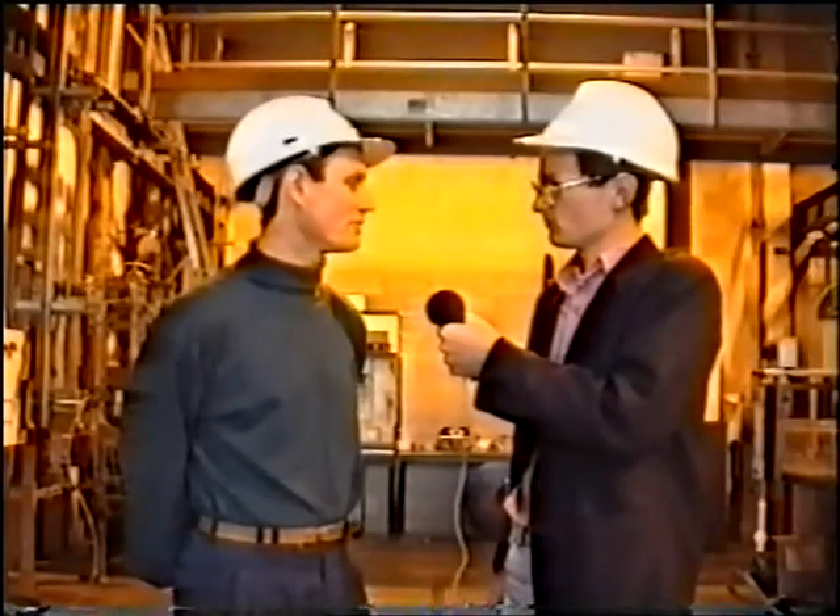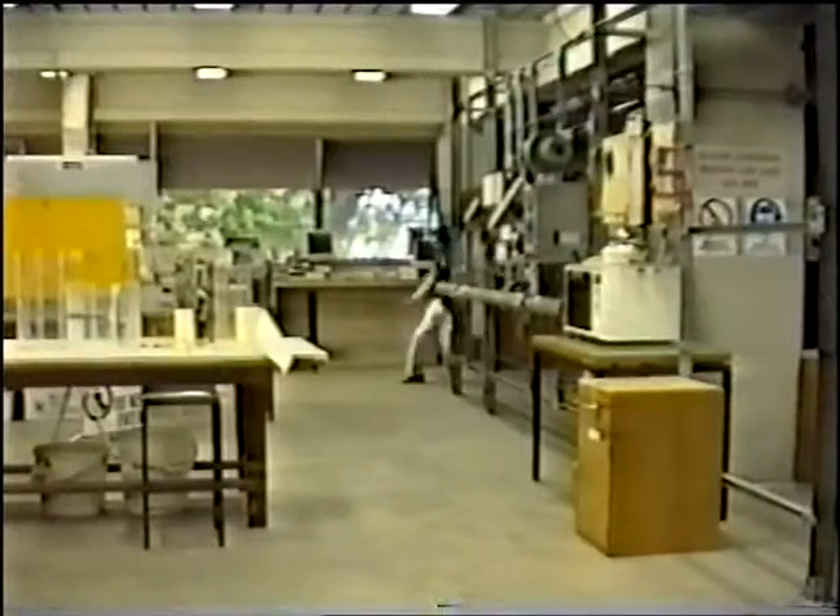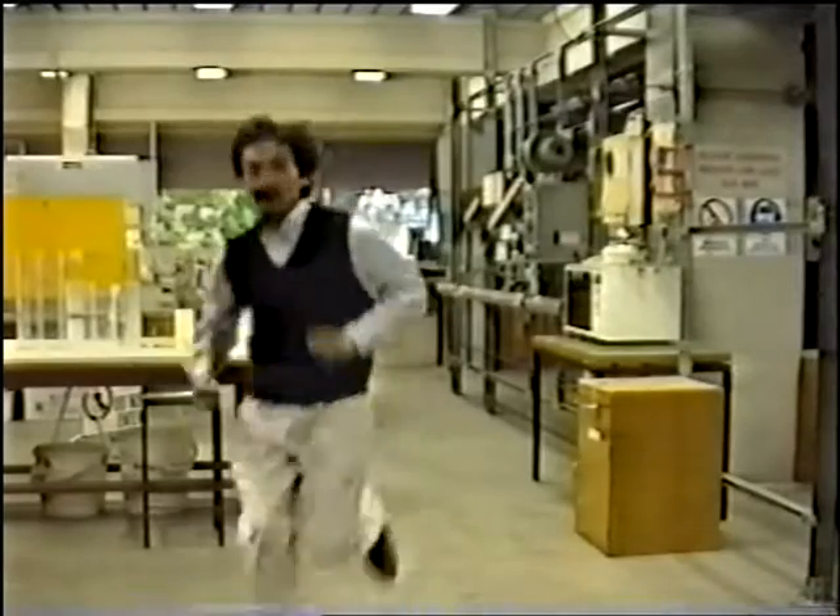Then John, there are the basic rules. Things like no running in the laboratories, and always opening doors carefully because there could be someone on the other side.